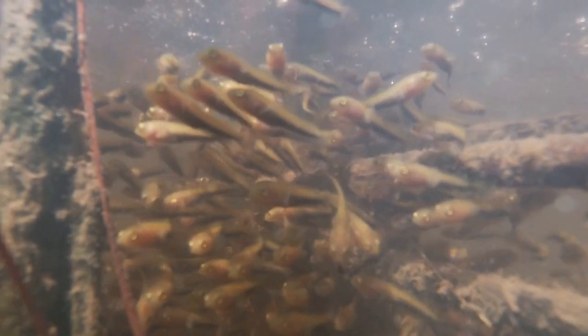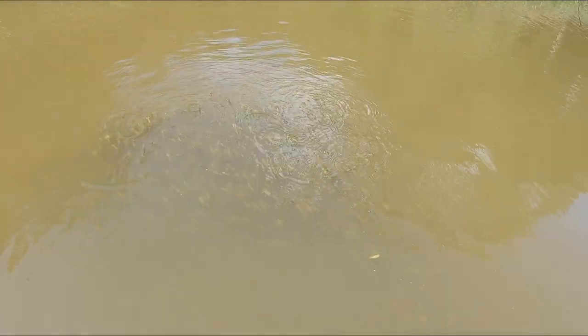Northern snakehead reproduction system is absolutely incredible, guys. You have to see this — thousands upon thousands of babies.